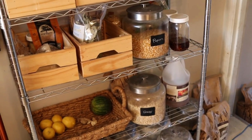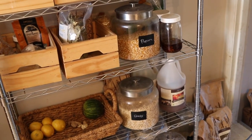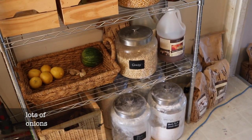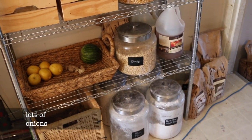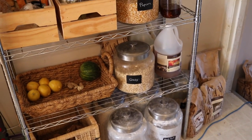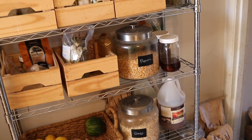Downstairs there's just overflow for this — some more squash and produce, some jars, larger jars of fermented foods, and some more bags of whole grains. And that's pretty much it for the pantry.